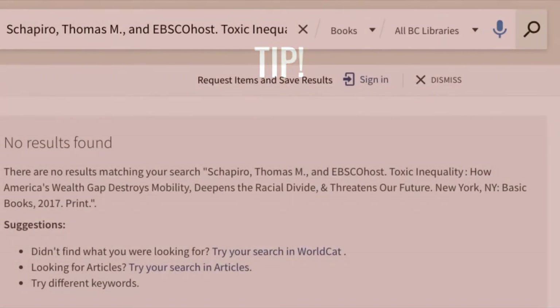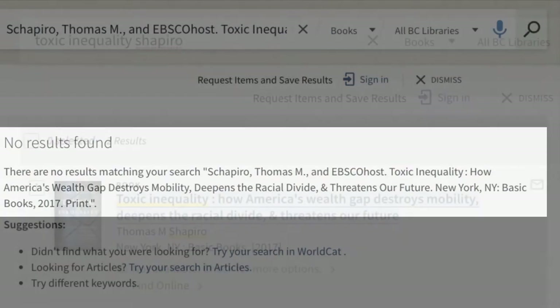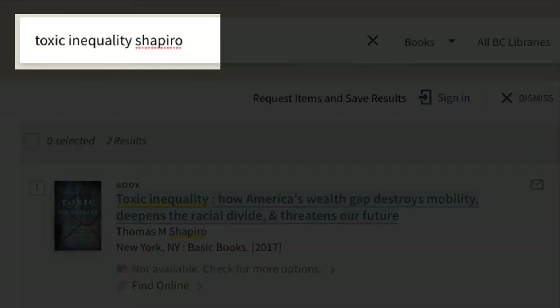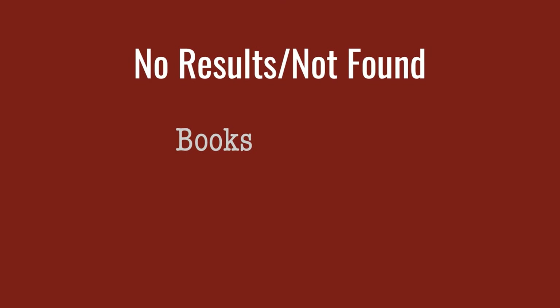Here's a tip: sometimes it seems like we don't have a title when we do. It's worth trying a search with fewer terms. Full citations can include errors.